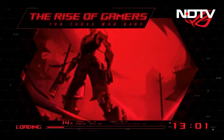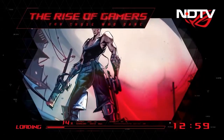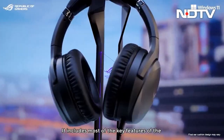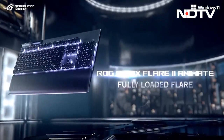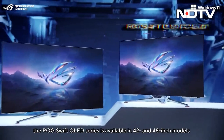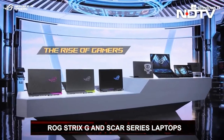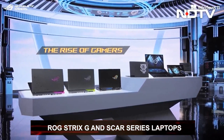Asus' gamer-focused division, ROG, had a busy day at CES with new hardware. They showed two new gaming headsets, a customizable mechanical keyboard, a new mouse, two new OLED monitors, and then came the gaming laptops, starting with the ROG Strix G-Series and Scar Series.